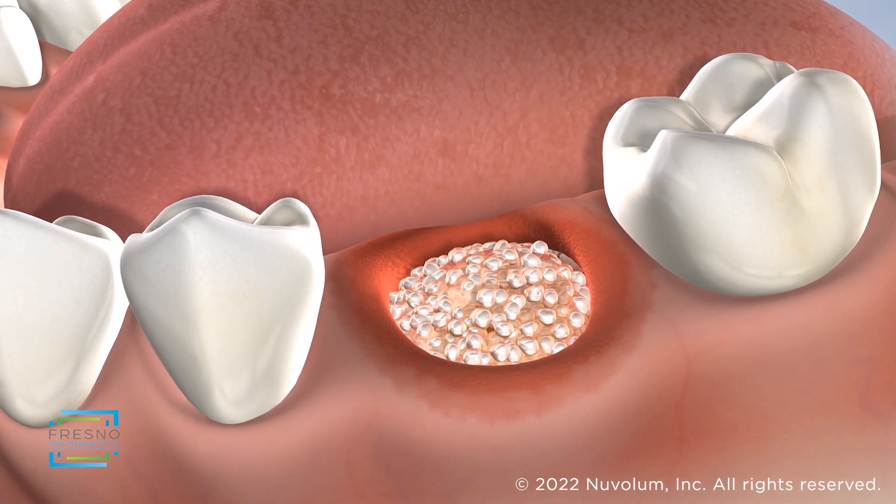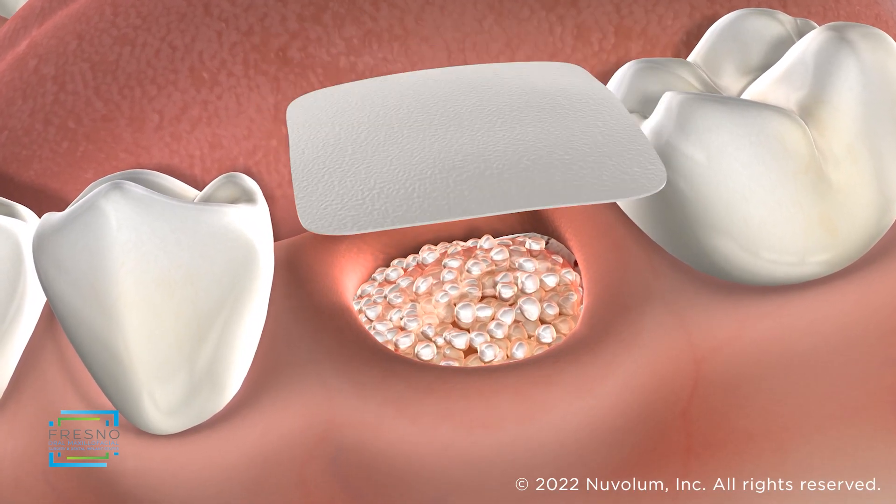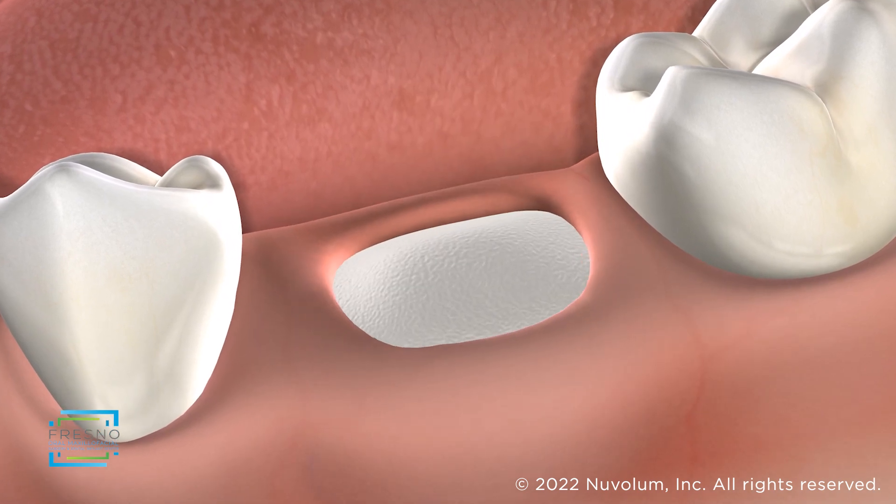After the tooth has been removed from the socket, we can fill the socket with a bone product and place a collagen membrane to protect the area.